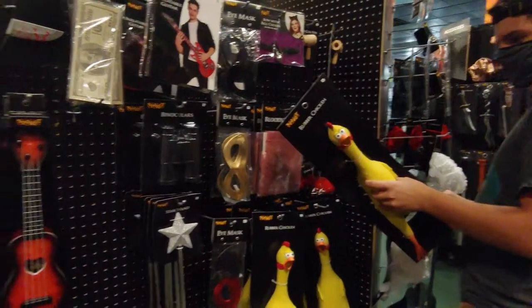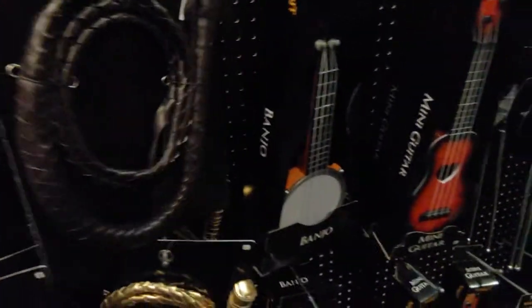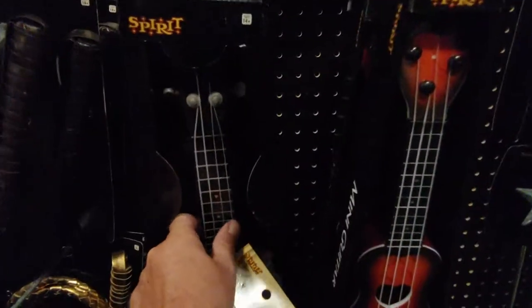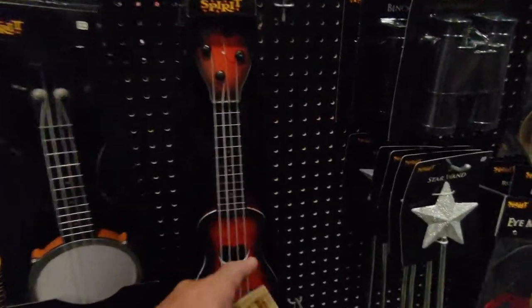If you want to get that Indiana Jones thing going on, you've got yourself a whip here. There's a little banjo — I don't know if it's a playable banjo, I don't hear any noise. Oh, there's some sound. I'd call that a mini guitar — I would call that a ukulele.